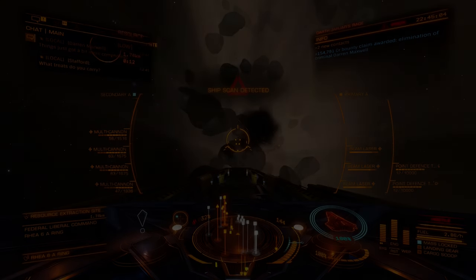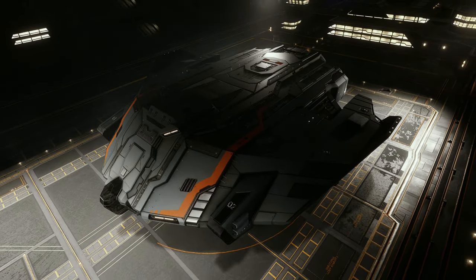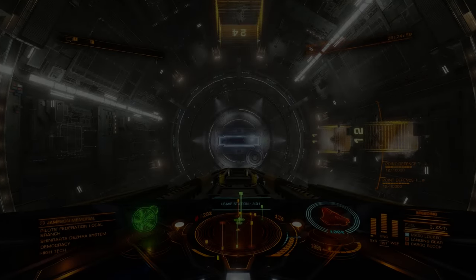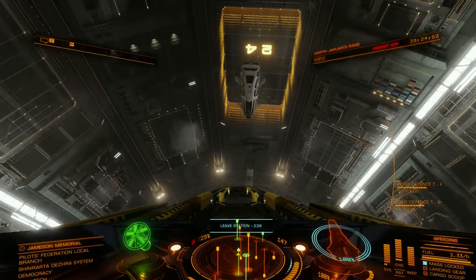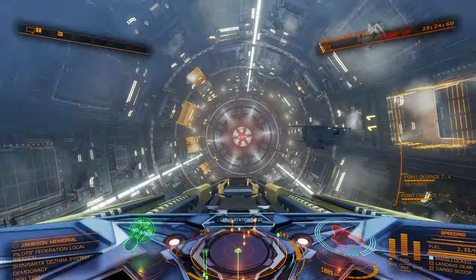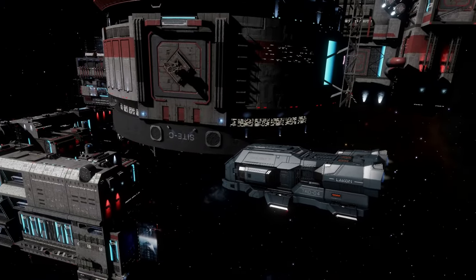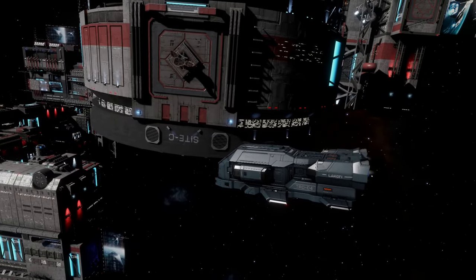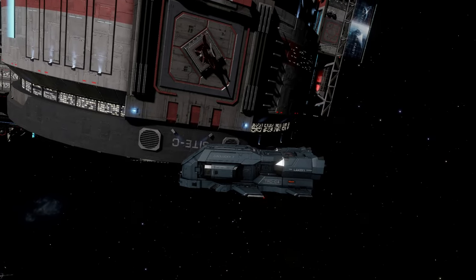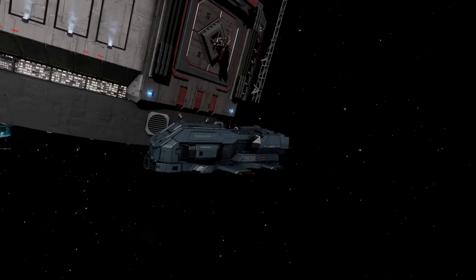If your only previous ventures into large ships have been restricted to the Anaconda or the Type 9, you'd be forgiven for thinking the Corvette will handle like a geriatric sloth with a Jägermeister-derived hangover — but you'd be wrong. Somehow, Core Dynamics managed to make the Corvette handle like a peach for its size and class. It sports a better pitch rate than the Mamba, and a better roll rate — and even pitch rate — than the Type 7 Transporter. And both the Type 7 and the Mamba are medium ships, so either the Corvette is excellent for its size, or the Type 7 especially is just broken.